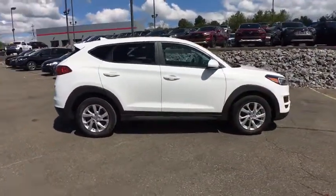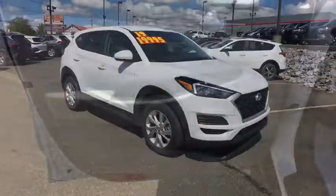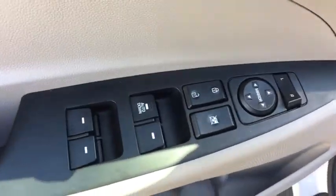This vehicle has less than 20,000 miles. Here are some of this vehicle's great options: traction control, dual airbags,